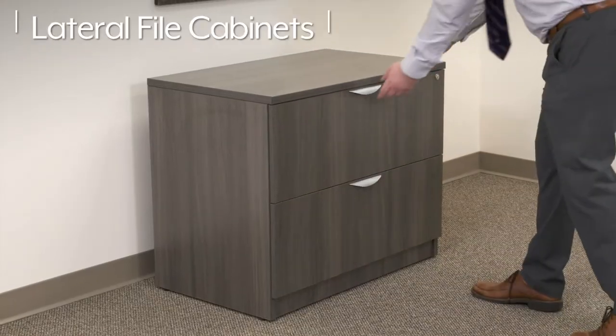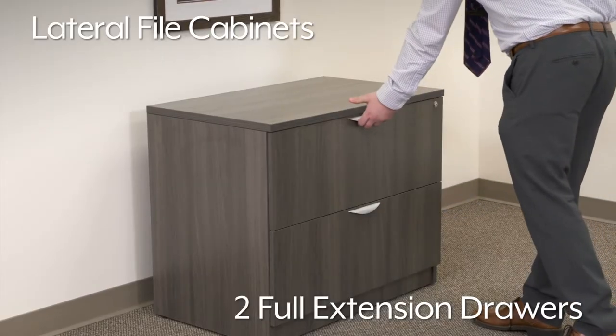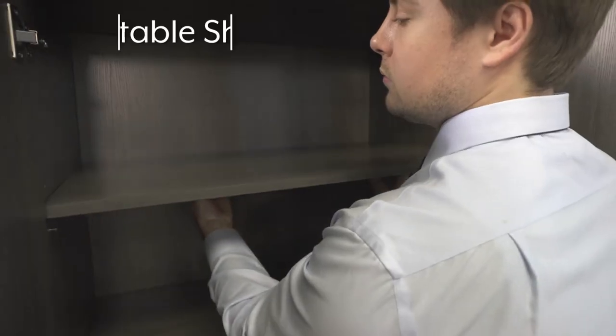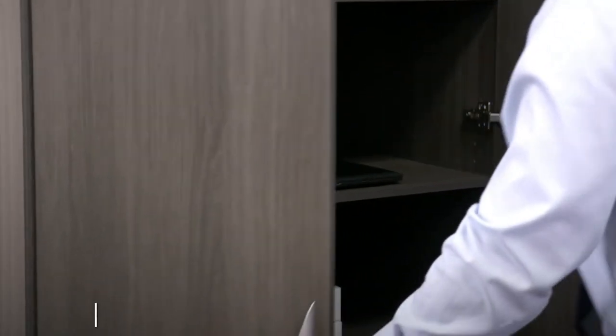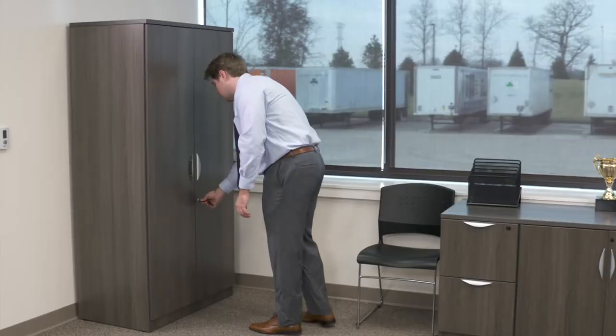Lateral file cabinets are available with two full extension drawers for orderly filing of letter or legal size documents. Storage cabinets are available in multiple heights and have adjustable shelves for holding office equipment and supplies. Lateral file and storage cabinets are lockable for securing confidential files or expensive office supplies.